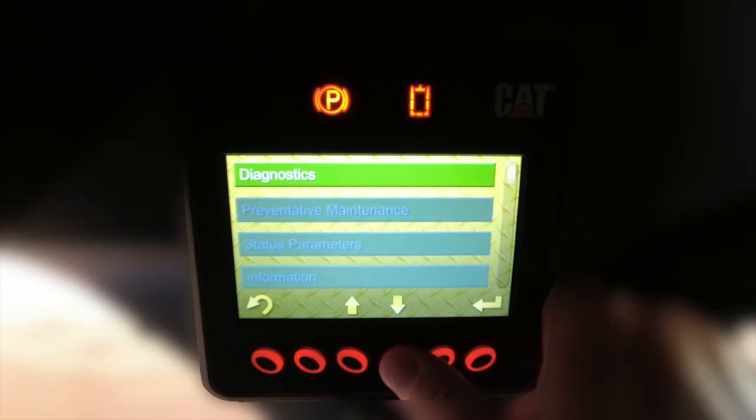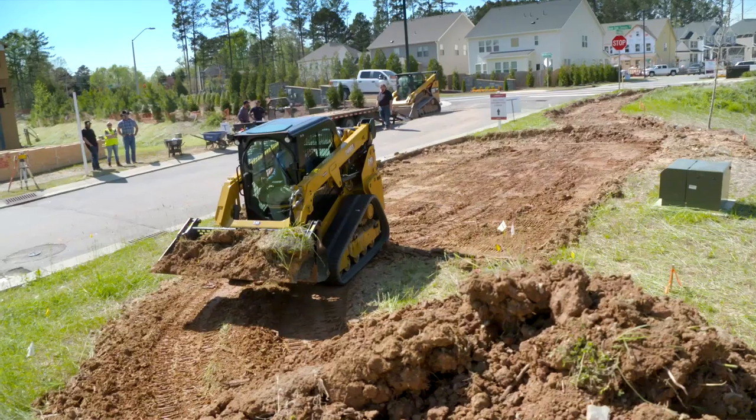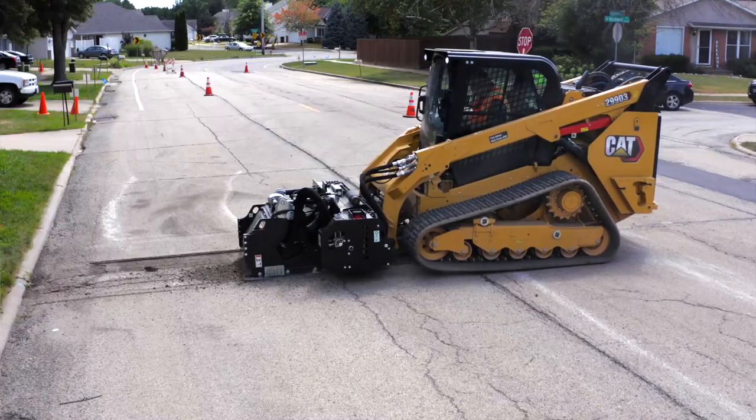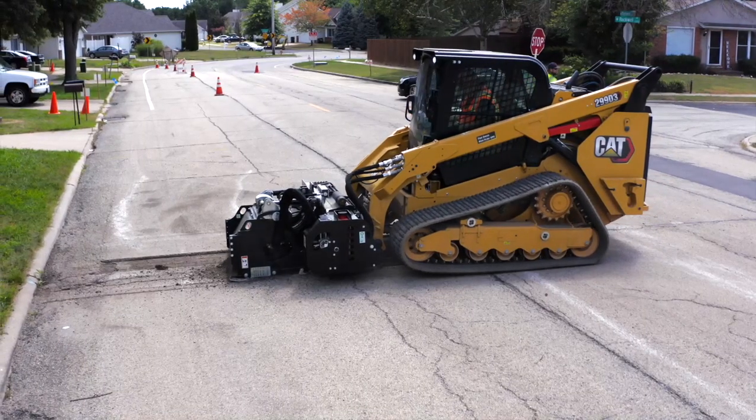It also provides a job clock, diagnostics, and maintenance reminders. Experience for yourself all the advanced display monitor has to offer by contacting your local CAT dealer today.